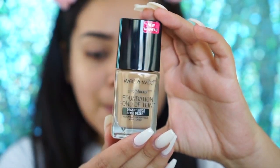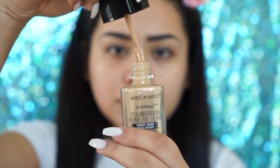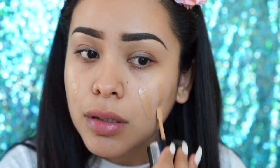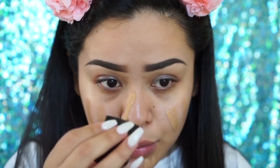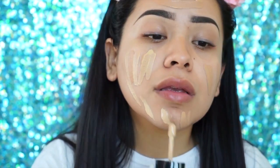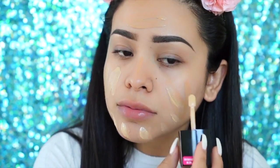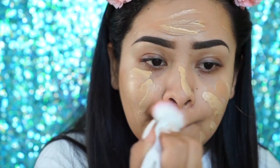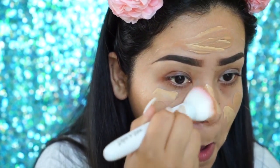My face is ready to go — I did my brows beforehand. I'm going to be using the Photo Focus Foundation in two colors: Golden Beige and Desert Beige, applying it straight with the spatula. I love the little spatula, by the way. Then I use the round top foundation brush to blend it all in. I like to first spread it out and then go in with circular motions.